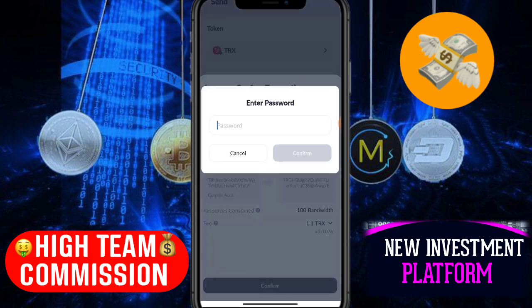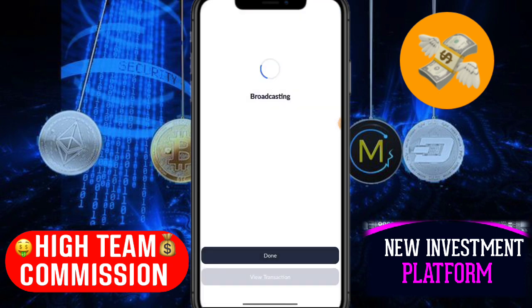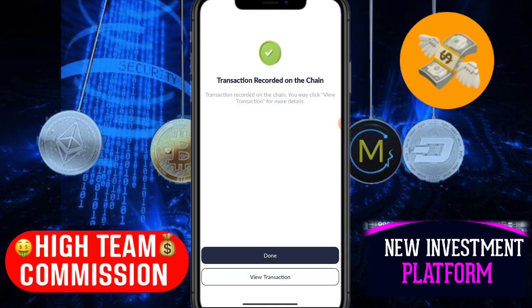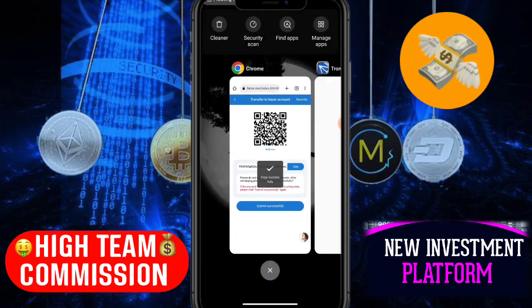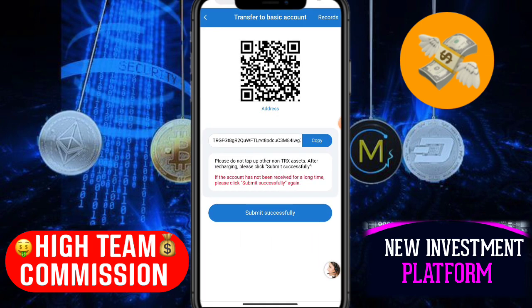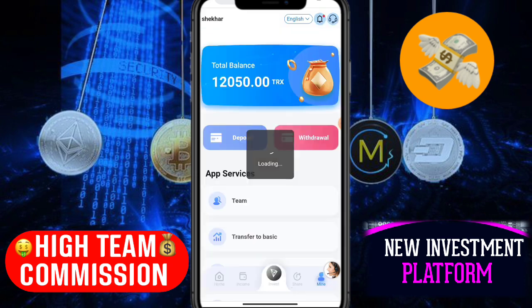I'm investing 15 TRX here. Enter your password — my password is added successfully. Click confirm. You can see it says 'broadcasting' and then 'transaction successful.' After about two minutes, your payment is added to your wallet. Click submit and you can see 15 TRX has been added to your account successfully.